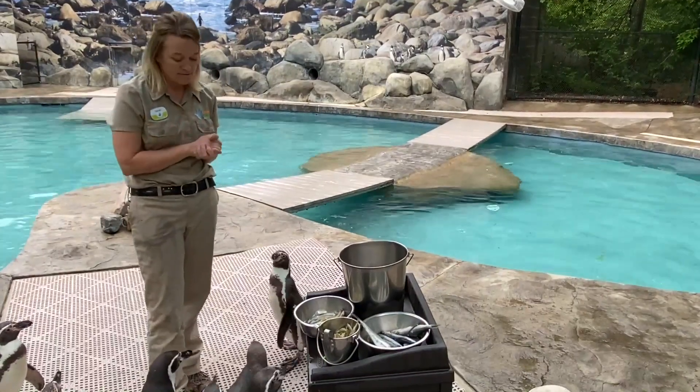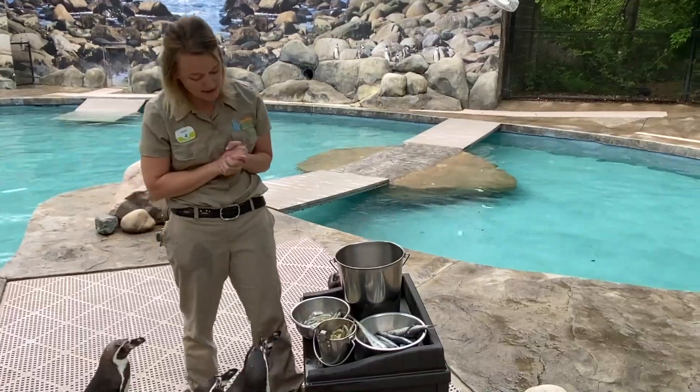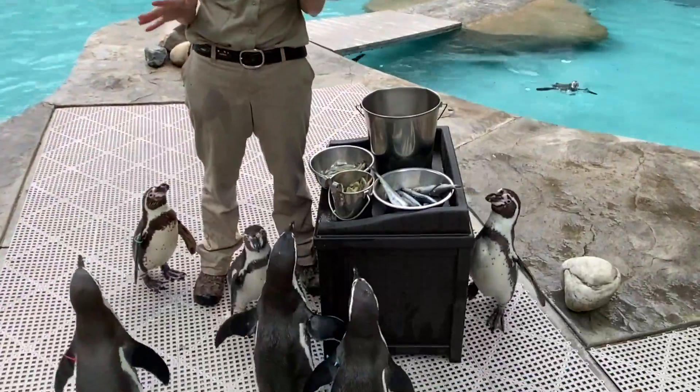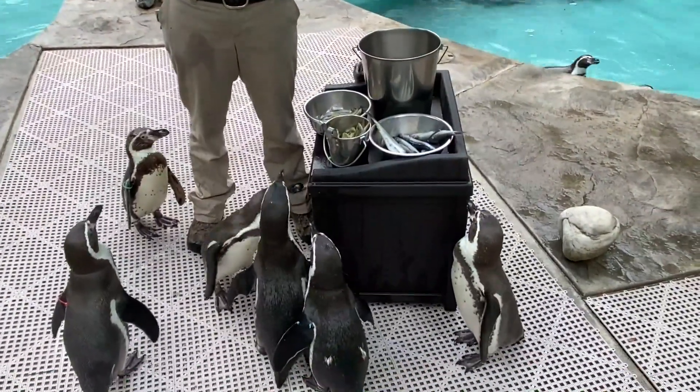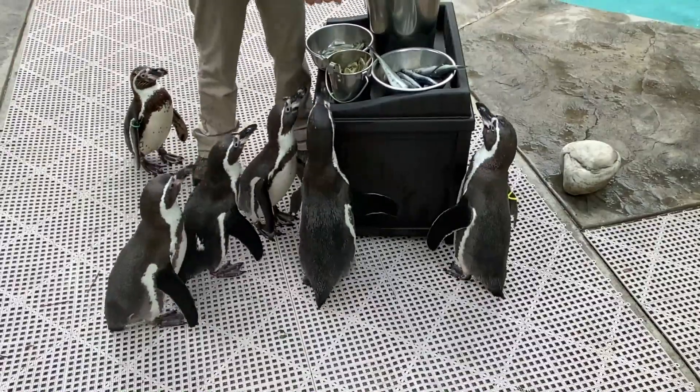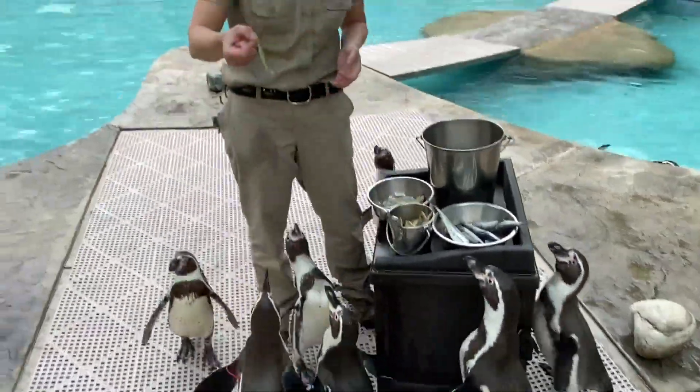So I have five fish that we're going to go over that we offer these penguins, and I'm going to start with the little fish. Now if you guys have been here for camps, or events, or anything where we throw fish into the pool, those are called silversides, and they actually look like this.